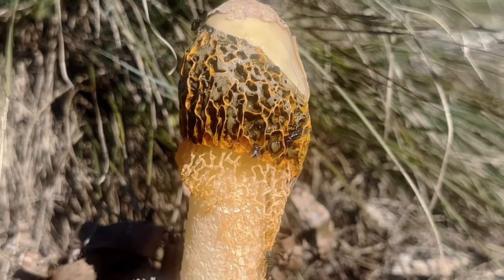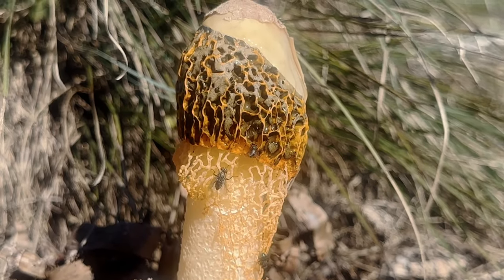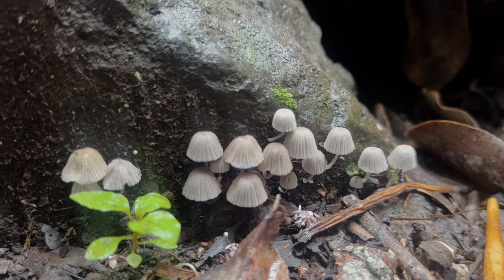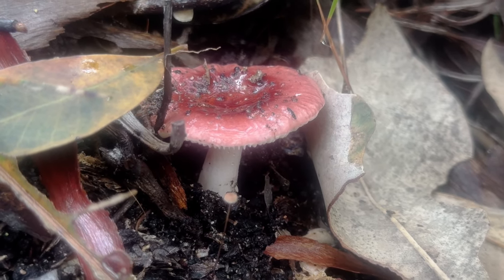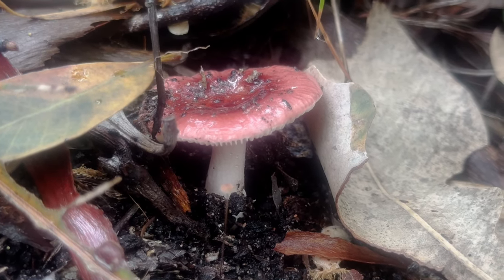When I last uploaded a video about fungi, it flopped — and that's a rather generous description of its performance — so clearly YouTube's algorithm wasn't favouring these mycological marvels. But you guys voted for more fungi, I like fungi, and it's my channel, so the algorithm can suck my balls.